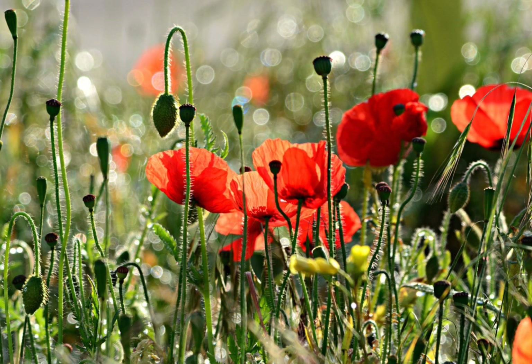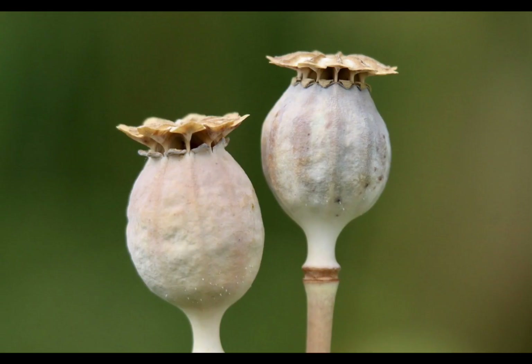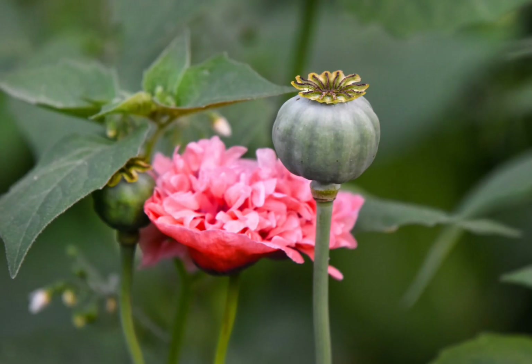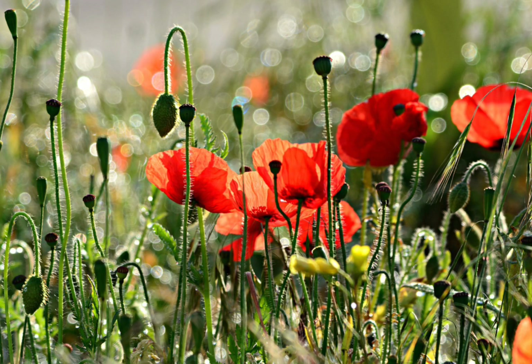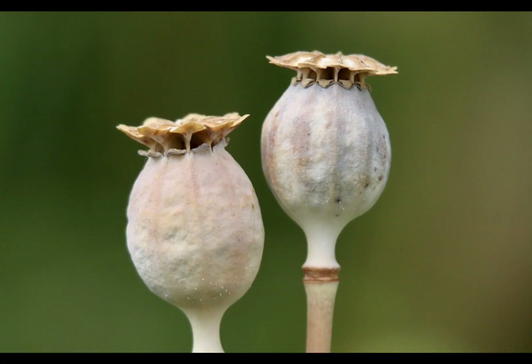In this video, I am going to show you a valuable drug plant — Opium poppy — the source of morphine and codeine used in medicine to relieve pain. The scientific name of this plant is Papaver somniferum, commonly known as the Opium poppy. It belongs to the family Papaveraceae, or the poppy family, and it is a species of flowering plant.